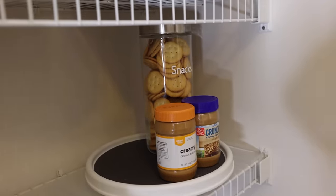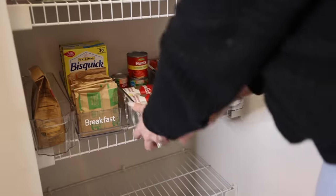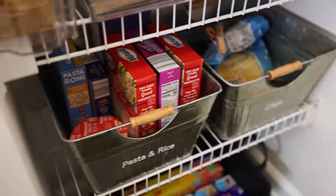I've really liked turntables in pantries, especially for items that tend to get near the back and are hard to access. I worked really quickly — organizing this pantry was done in just about 20 minutes. It's crazy how fast it goes.